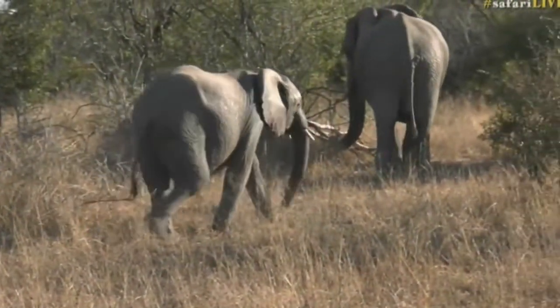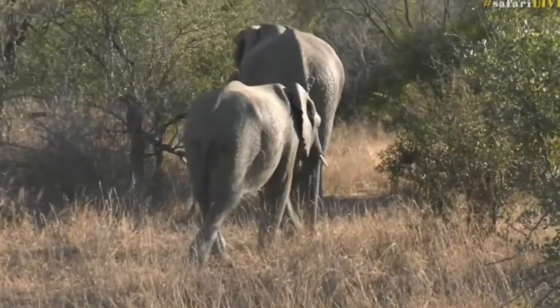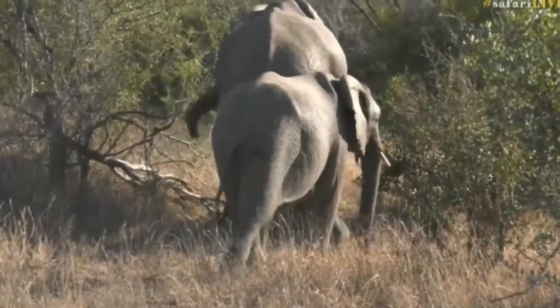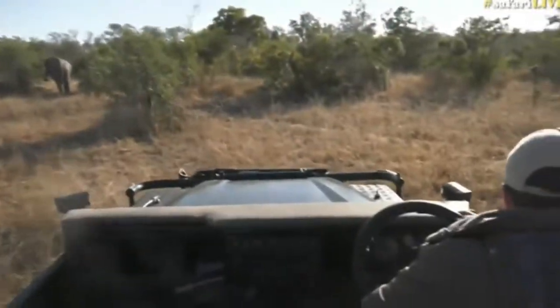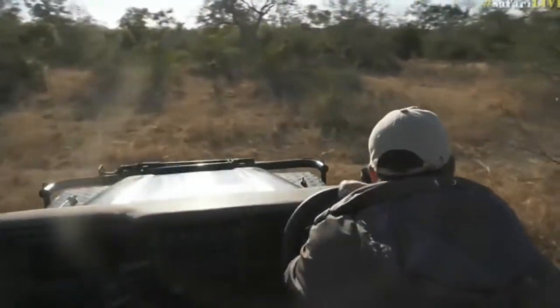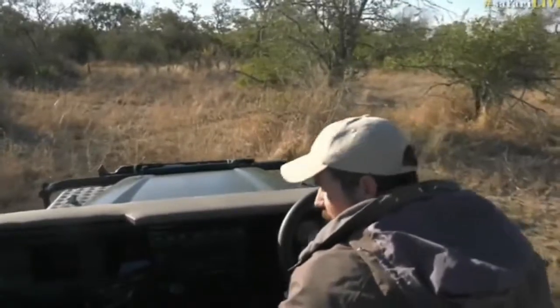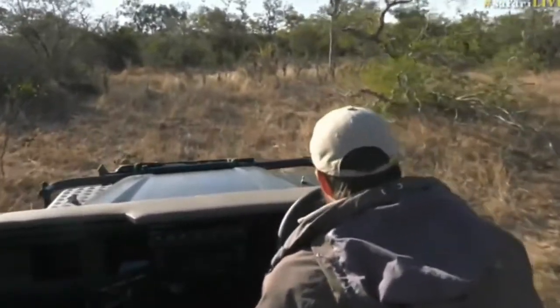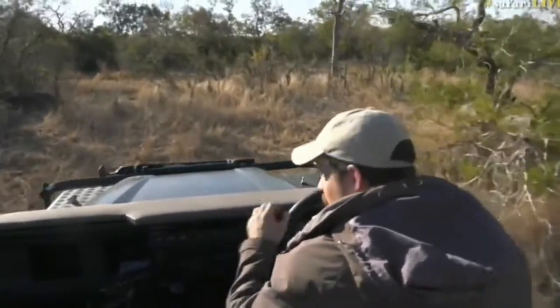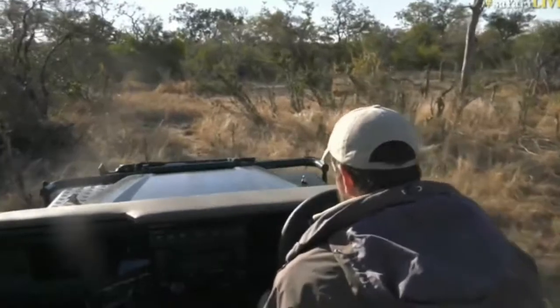We're now at the front end of the herd and you can see they're making their way down to the Mulawati, which is fantastic. Hopefully we're going to see them play around in the sand and dig for water. I'm going to quickly shoot around before they get into the Mulawati — it'll be better for us to get down there already and be patient and wait for them. There's another one right here, so it seems some have already made their way down.